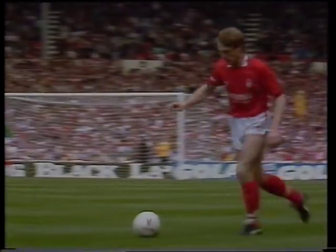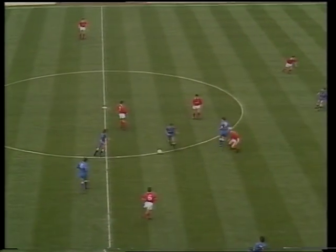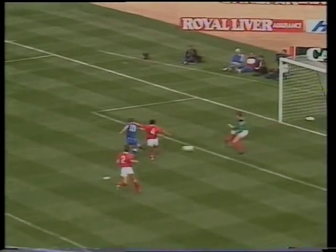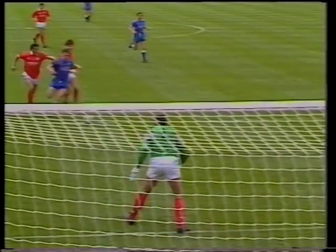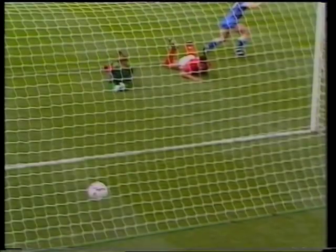Nicely done by Walker to find Pearce. Clough's dropping deep again but Everton are well aware of that and they've got Cottee on a run through the centre. It's Tony Cottee for Everton, starting a match at Wembley for the first time, and it's only taken him eight minutes to make his mark. He came here in 1980 as a West Ham supporter and stood behind the goal into which he's now scored a very important goal for Everton.